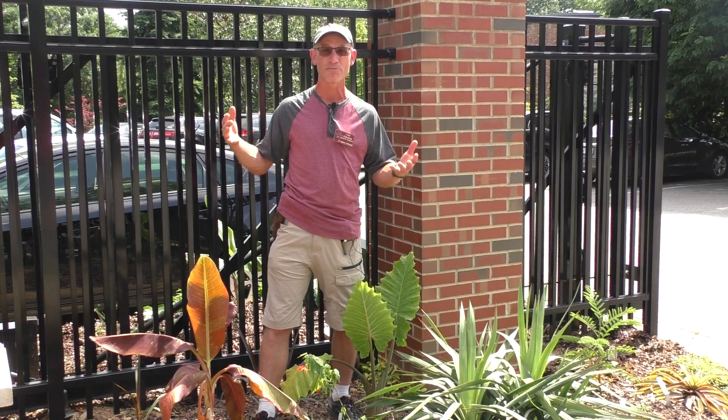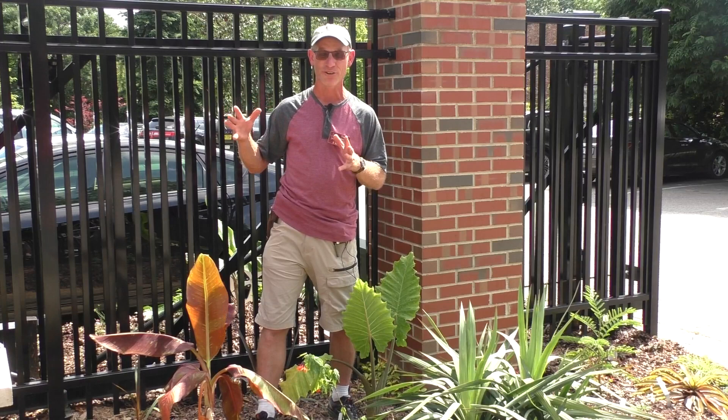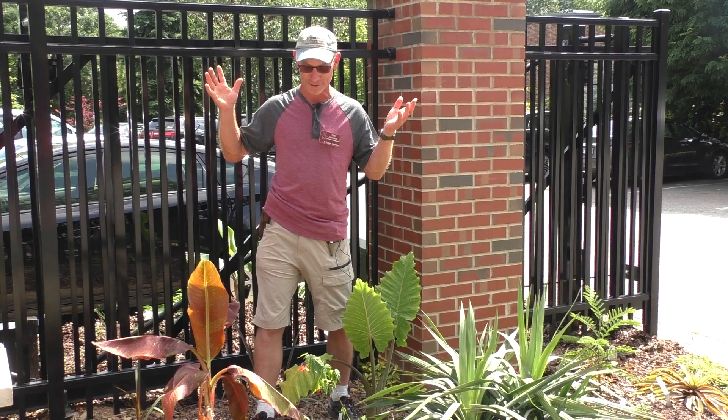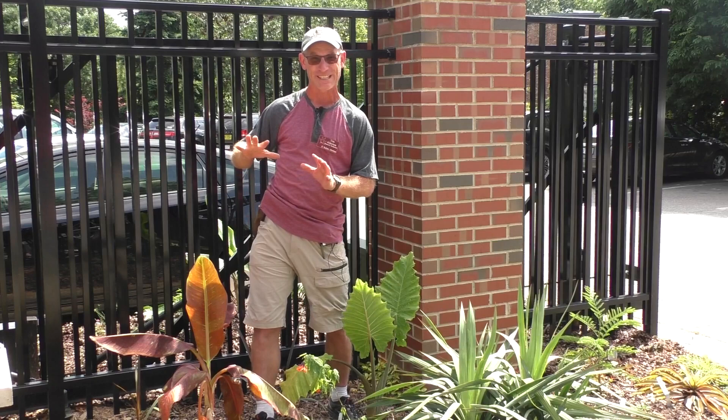Other elephant ears would be the colocasias — there are so many of them available right now. There's some of the Hawaiian series that are great. Many of them are actually hardy here and they give you that tropical look without doing too much, other than giving them a little bit of food and water. I will need to water this when we have hot, dry spells, even after it's established, for them to do their best.